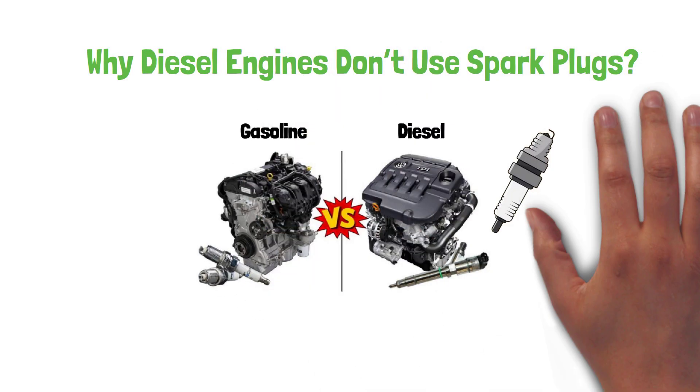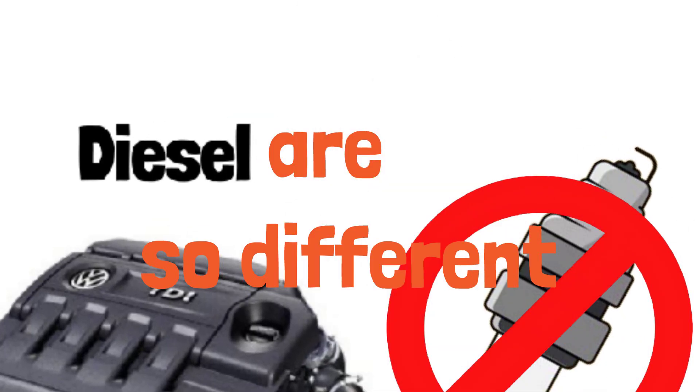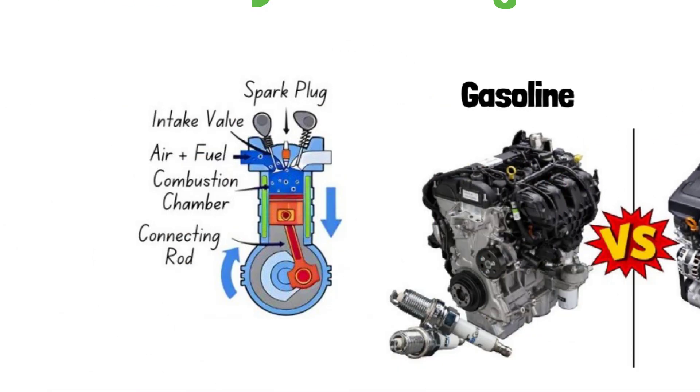Why diesel engines don't use spark plugs like gasoline engines — it's one of the reasons diesel engines are so different. Let's find out why. In a gasoline engine, you have a spark plug that ignites the air-fuel mixture in the combustion chamber. But in a diesel engine, things work differently.